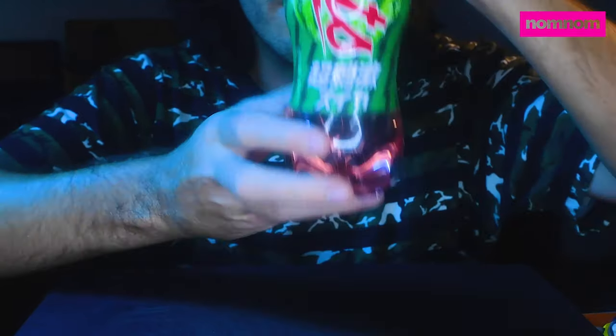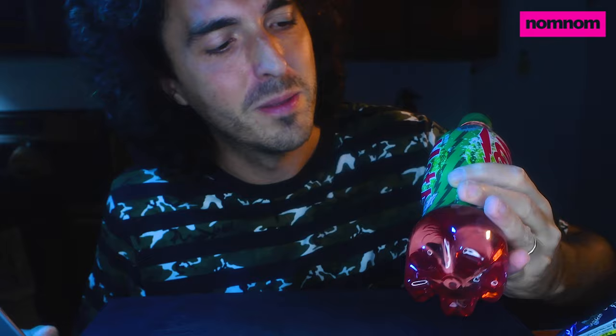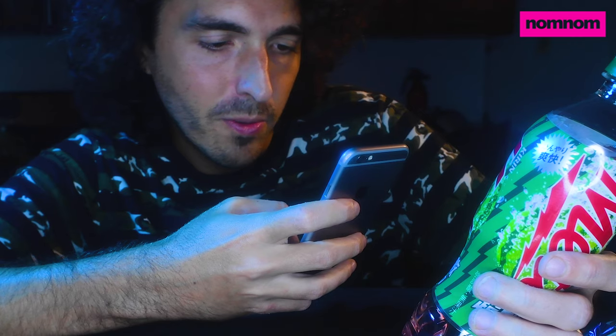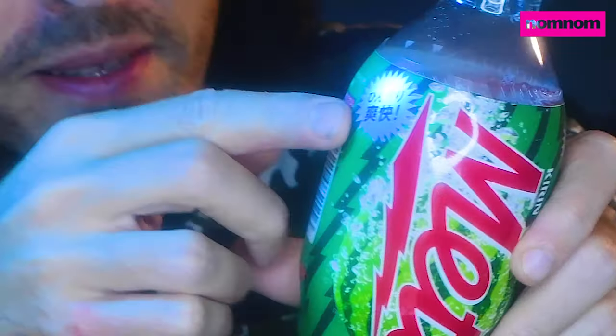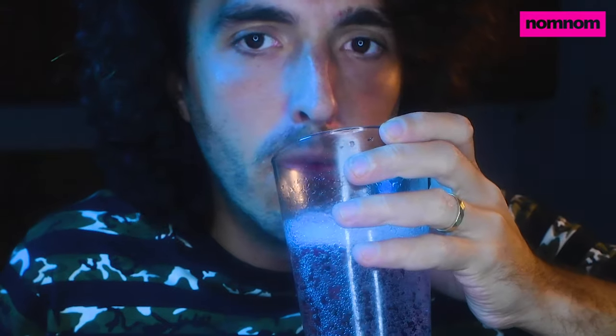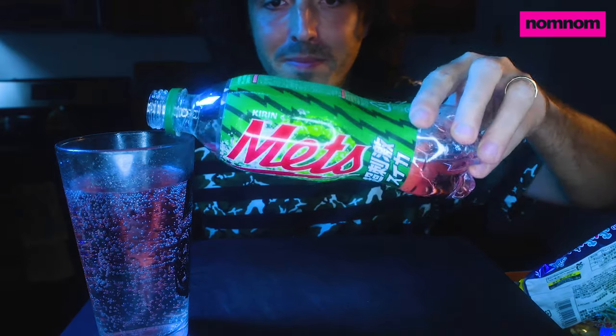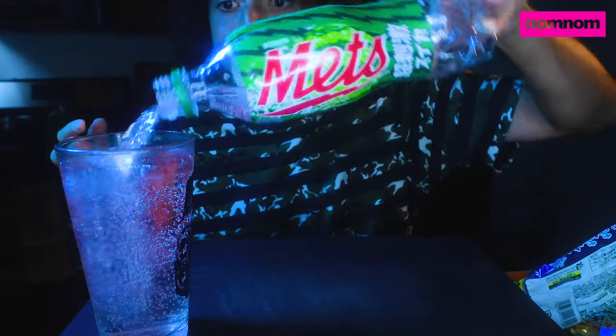I don't know what this is because it's in Japanese. Oh wait, it says Metz on it — let's go Metz! As a New Yorker I appreciate that. Did they send that to me on purpose? This is Metz soda, super thorn — it calls it super thorn cool exhilarating flavor. From the smell I knew immediately what it is: it's watermelon soda. Wow it's actually really really good. It looks like an electric watermelon or something. That's actually delicious.